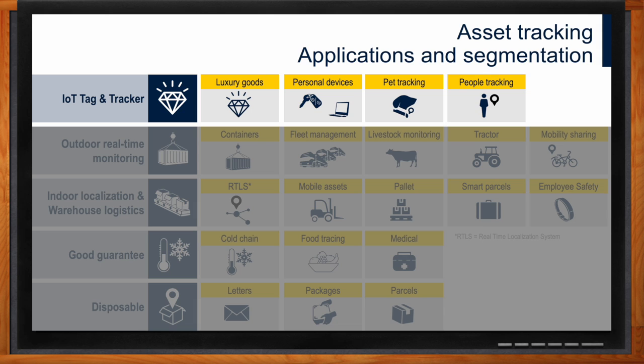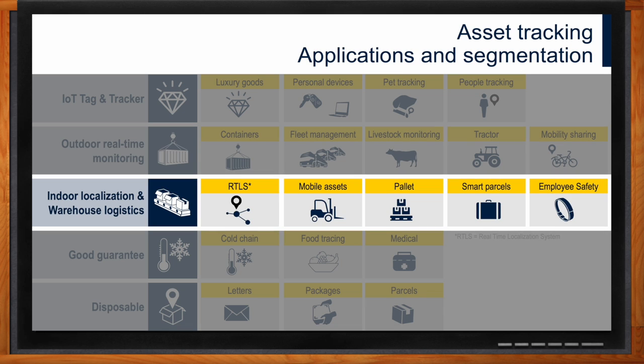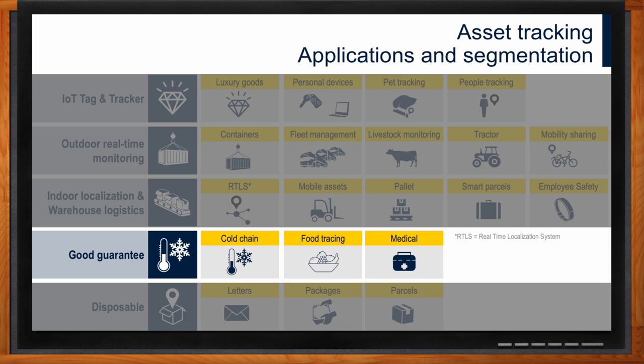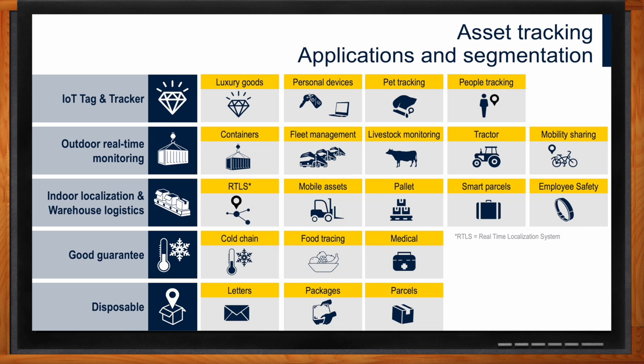We can see a segmentation of various asset tracking applications. There's outdoor real-time monitoring like containers, e-bikes, scooters, or fleet management — those require the most investment in technology, real-time positioning, and wide area band connectivity. Further down, indoor location and warehouse logistics covers management of pallets, luggage, smart parcels, and goods like cold chain or medical shipments, requiring a slightly lower-cost but still smart solution with localization capability. At the lowest tier, personal letters and packages can justify only a one-time disposable solution.